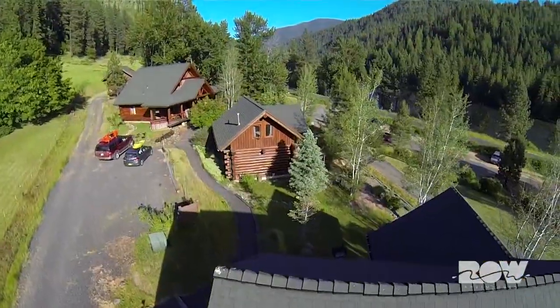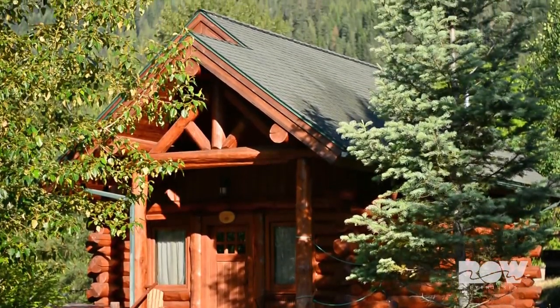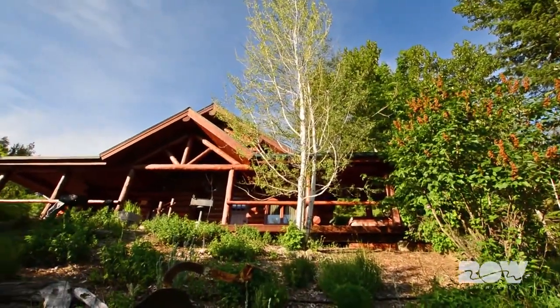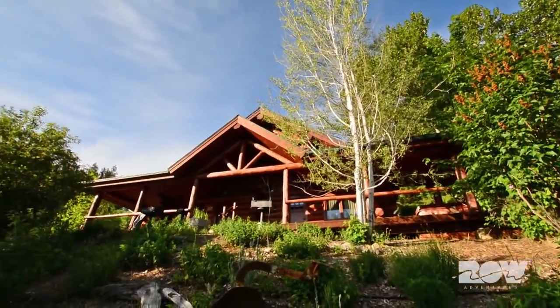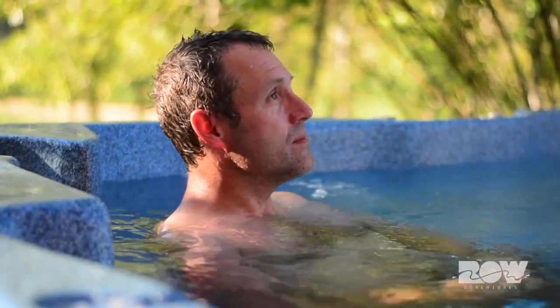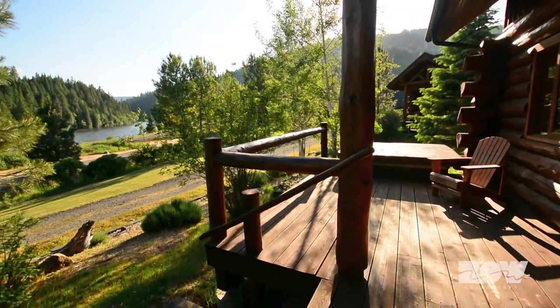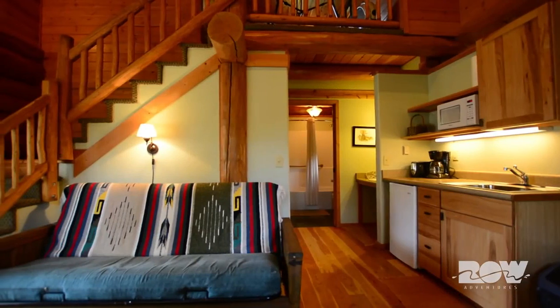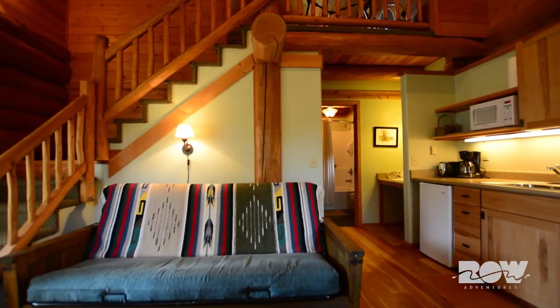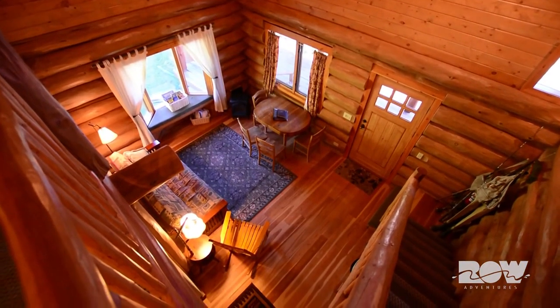We have eight cabins — four smaller two-bedroom cabins and four larger three-bedroom cabins. They all come equipped with their own personal hot tub. They have a big deck for you to sit out and take the view in. They have a little kitchenette so you can cook your own meals if you want to. They have a barbecue. They're cozy, they're warm, they're welcoming, especially if the weather's not great.